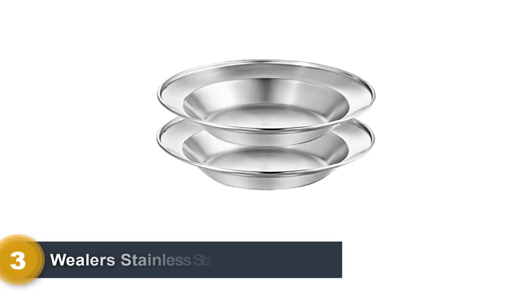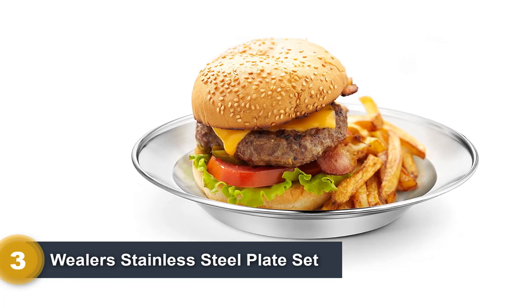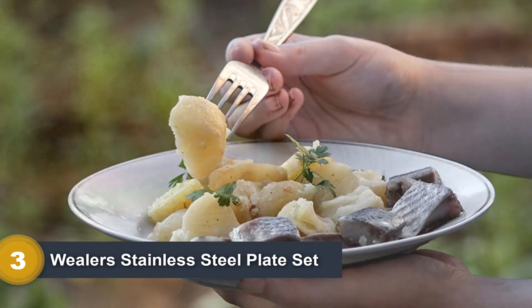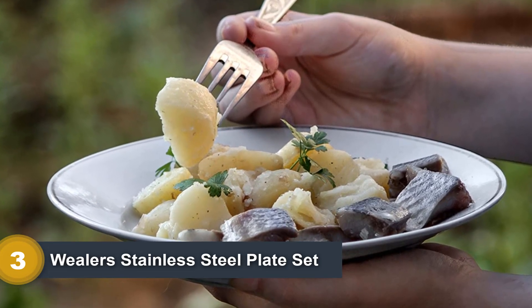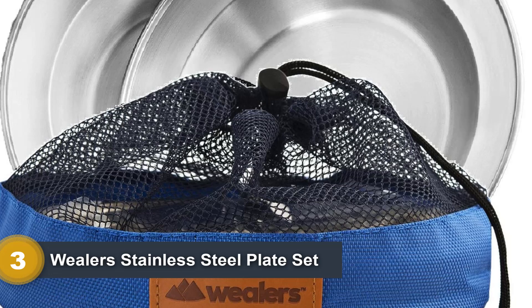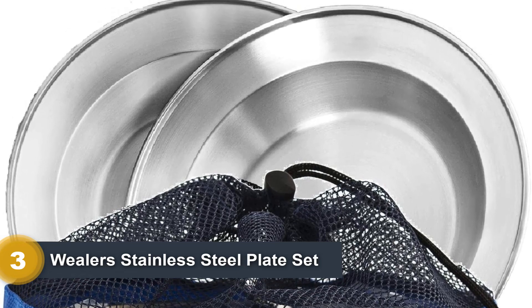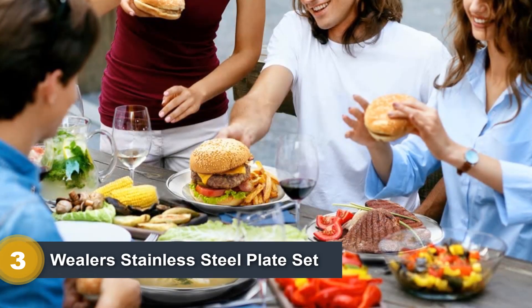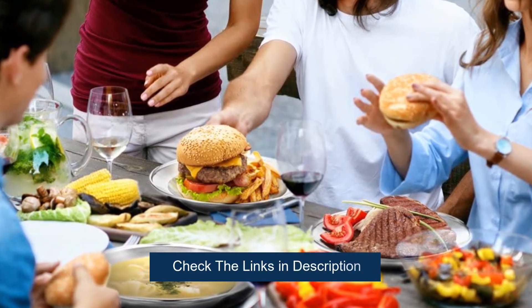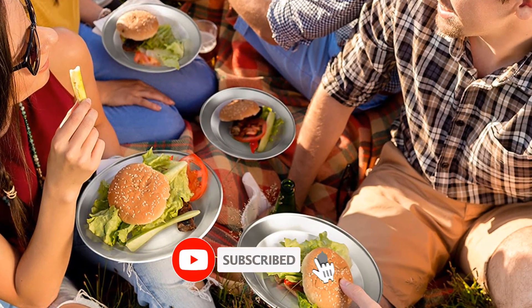Number 3: Wheeler's Stainless Steel Plate Set. These stainless steel plates come in either a set of 2, 4, or 6. They're lightweight with a rust and scratch-resistant design, making them very durable. According to Wheeler's, they can be used in any terrain. While these are plates, they're deep with a 3/4-inch depth and can be used as bowls as well, saving space in your bag. An additional mesh bag makes it easy to carry the set in one hand. These plates are also dishwasher safe and contain no BPA or other toxins like lead. If you want to save as much space as possible in your backpack, these deep stainless steel plates are a great choice.